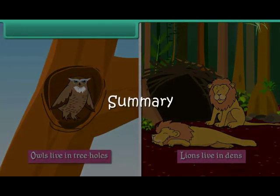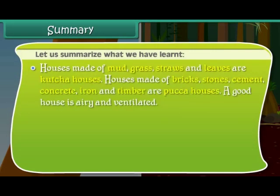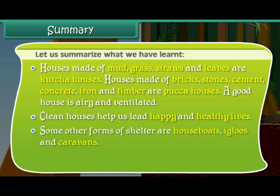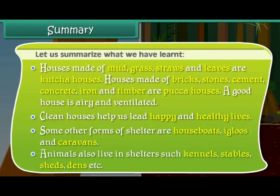Summary. Let us summarize what we have learned. Houses made of mud, grass, straws and leaves are kacha houses. Houses made of bricks, stones, cement, concrete, iron and timber are pakka houses. A good house is airy and ventilated. Clean houses help us lead happy and healthy lives. Some other forms of shelter are houseboats, igloos and caravans. Animals also live in shelters such as kennels, stables, sheds, dens etc.